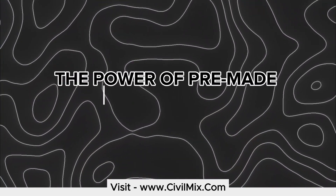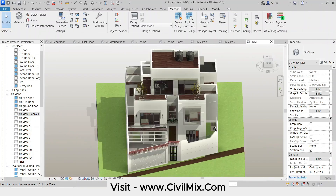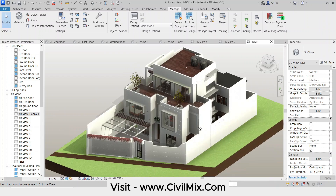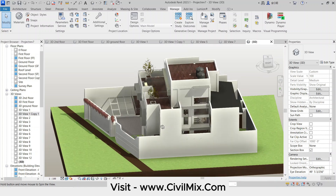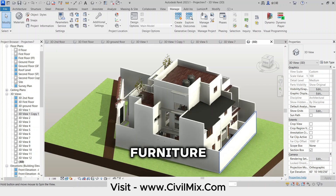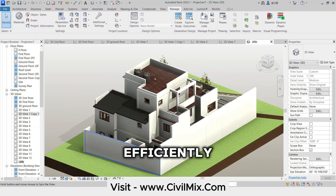The Power of Pre-Made Revit Models. Before we jump into the house, let's talk about why pre-made Revit models are a game-changer. Starting from scratch can be time-consuming. These models offer a fantastic foundation — imagine having walls, doors, windows, and even furniture already placed. You can leverage these families and templates to customize your project efficiently.